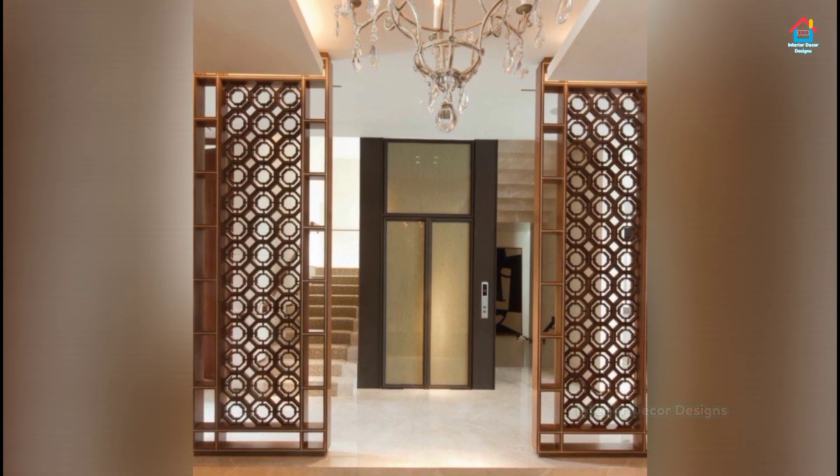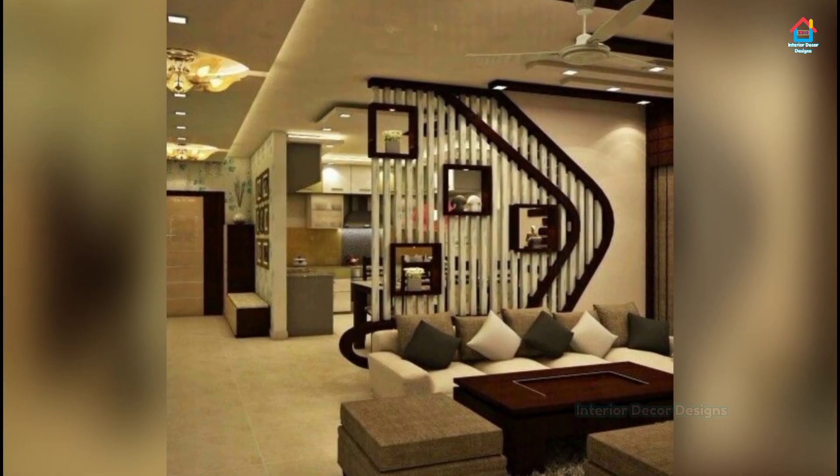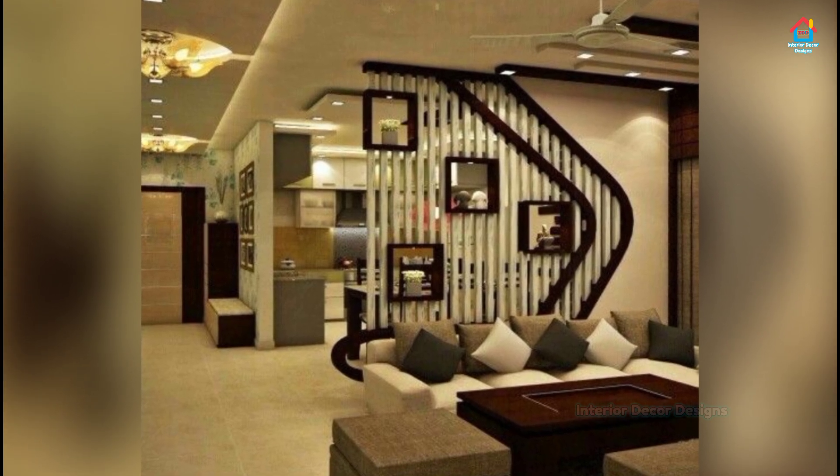Remember that when it comes to room dividers, it is important that you choose something that goes well with the overall style of your home interior design.